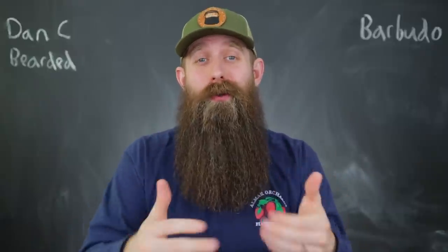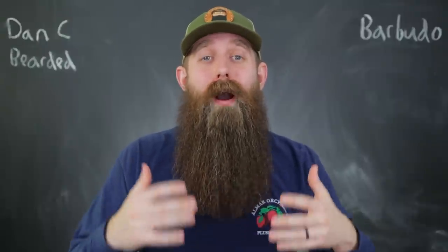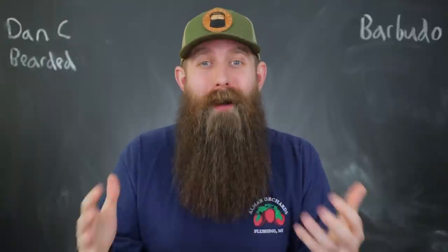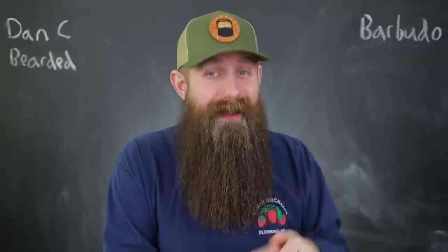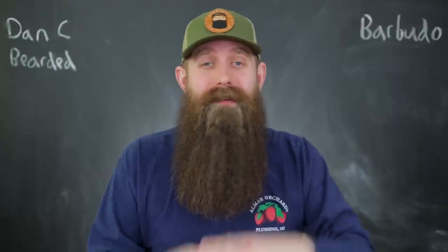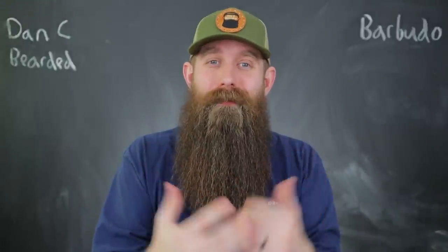One of the most complete new-to-us companies that Sam C. and myself have tried and smelled is Barbudo Products. Today we're going to take a look at their oils, their balms, their butters, and their mustache wax. We also have some combs and t-shirts to show you guys, a discount code, and all the information you need in this video. So get comfortable and enjoy the show.